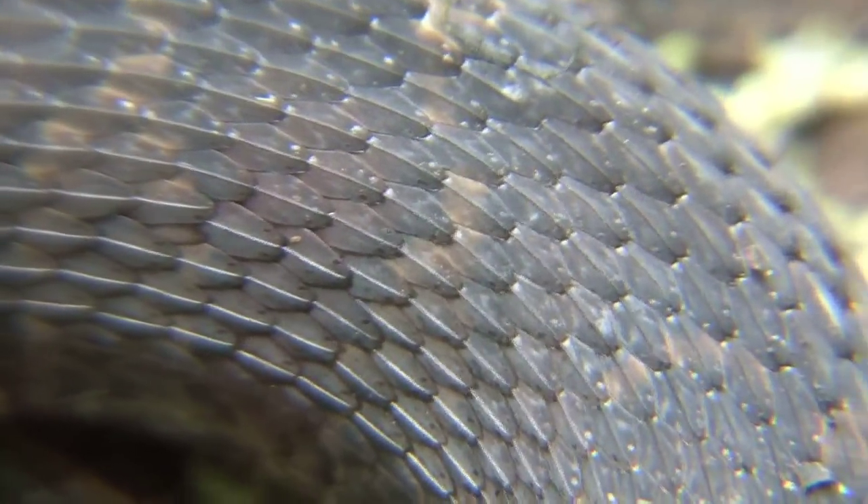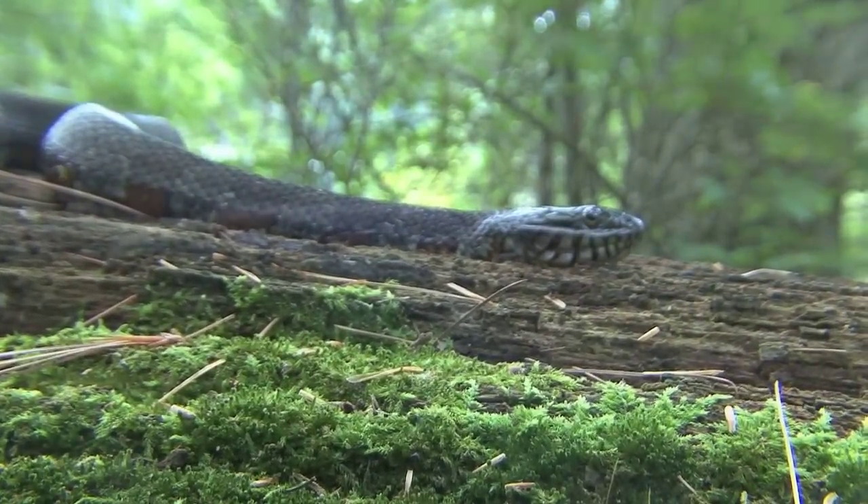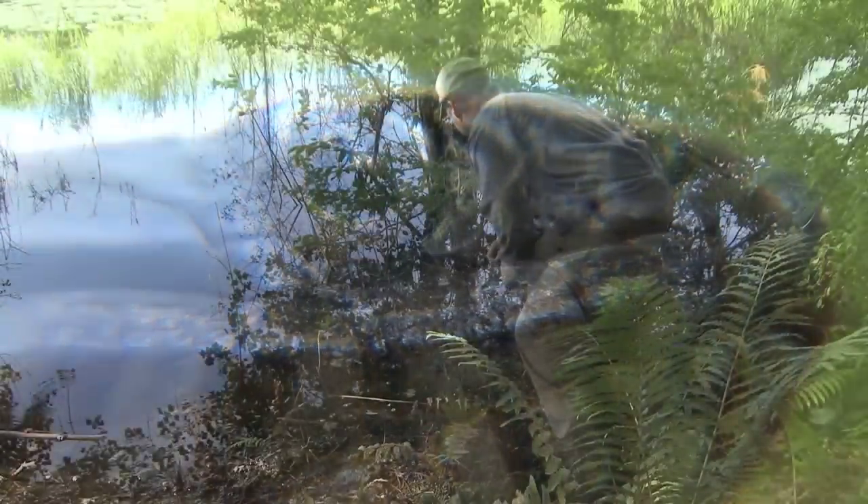Today, we're searching for one of my favorite snakes, the Northern Water Snake — an incredible species keenly adapted to an aquatic habitat and very tough.